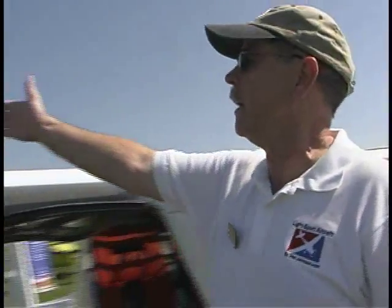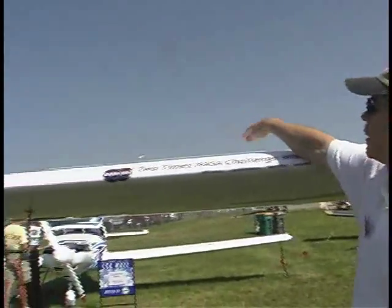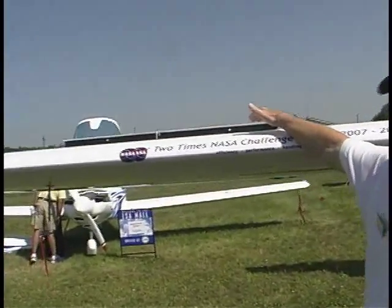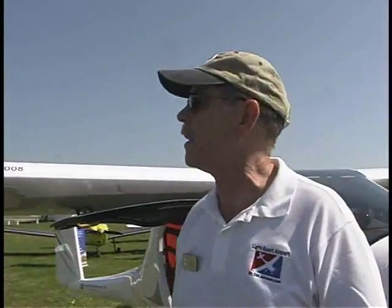You can see up here on the wing there's a spoiler — a wing spoiler. This is a lift-killing device that helps you get the airplane down when it wants to glide so far. Even the short-wing version has very substantial glide performance.